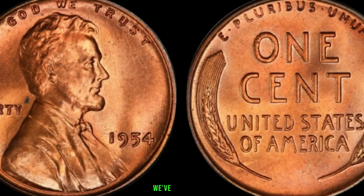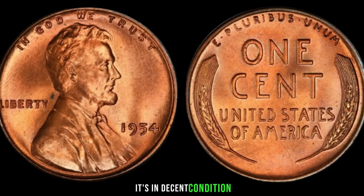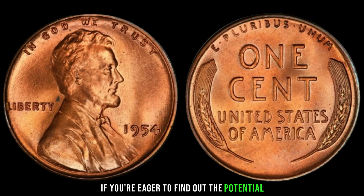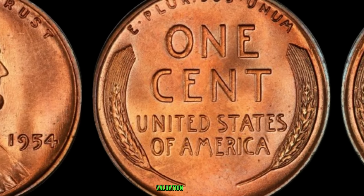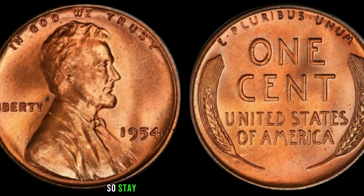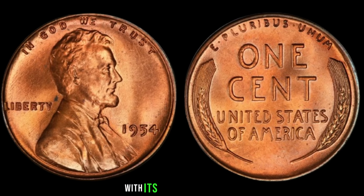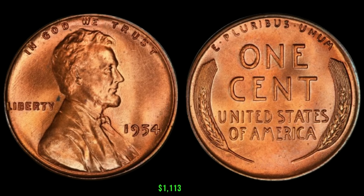To illustrate these points, we've got a few examples here. One has a clear S mint mark and despite some wear is in decent condition. Another displays a possible error — a slight misalignment of the design. These factors can contribute to their overall value. If you're eager to find out the potential value of your 1954 Lincoln penny, consider consulting a reputable coin dealer, using online coin valuation tools, or exploring recent auction results. Remember, the market is dynamic, so stay updated on the latest trends. Finally, this coin's value is $1,113.